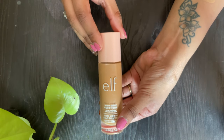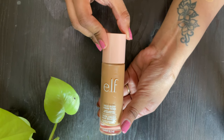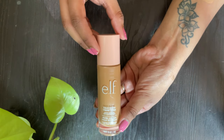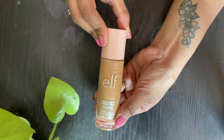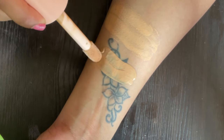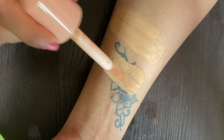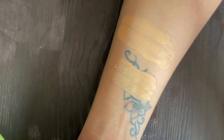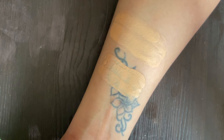The next one is the ELF Hello Glow Liquid Filter. It is influenced by Charlotte Tilbury's Hollywood Flawless Filter but provides a little bit more coverage than that one. I use shade 4 Medium and it does not have any visible shimmery or glittery particles. If you use it before your foundation it looks really nice and looks like a glow from within. You can also use it on its own and just dab it off with a compact powder — it looks nice.